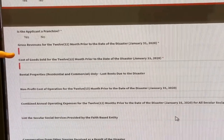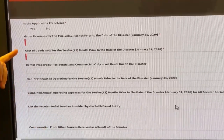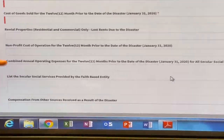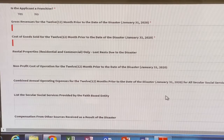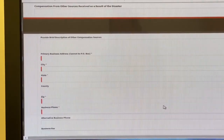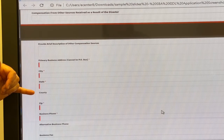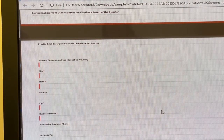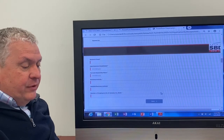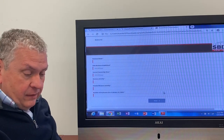It's going to ask for gross revenues for the last 12 months prior to January 1st, 2020, cost of goods for that same time period, operating expenses, and cost of operation if you're a non-profit. Then it asks for business address, city, state, and county — not required but something we'd encourage you to complete. Also business phone, business email, the date the business was established, current ownership since, the type of business activity, and number of employees. Then you hit next.